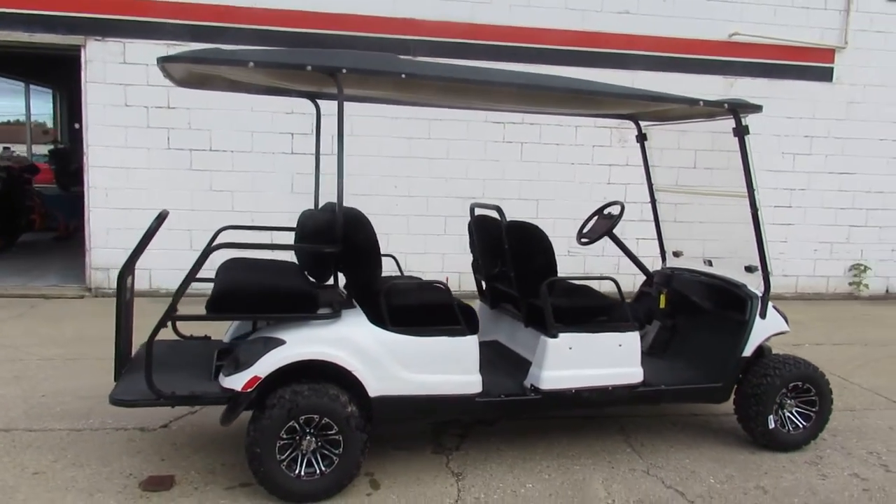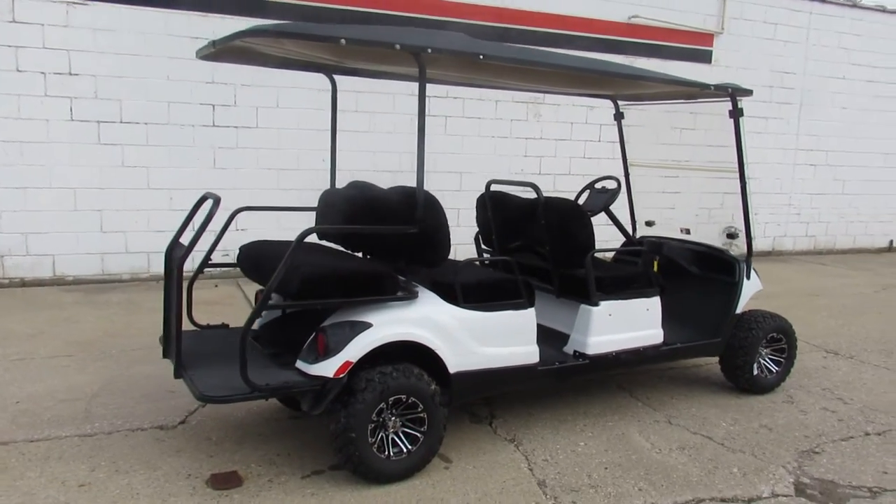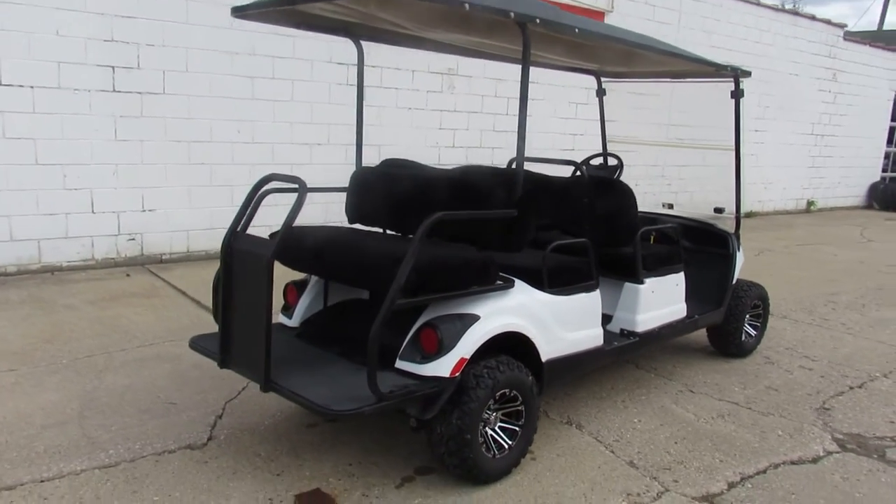Guys, hard to find these right now. Give us a call, we'll get it done. That's a 2012 Yamaha Concierge Golf Car.